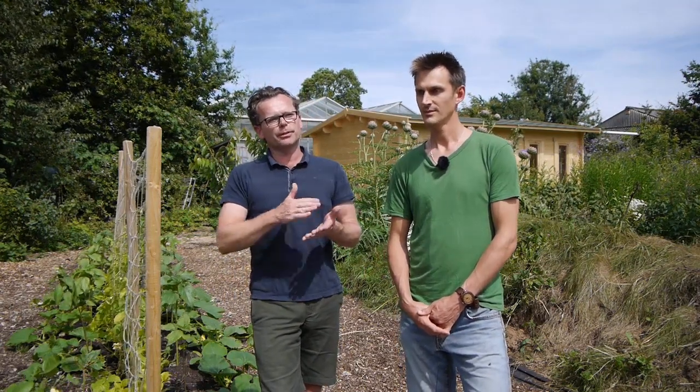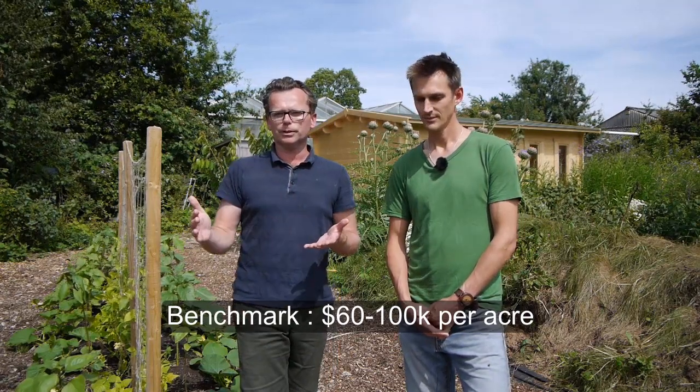In terms of numbers, market gardener Jean-Martin Fortier benchmarks between $60,000 and $100,000 revenue per acre, with a profit margin of about 45%. That seems to chime with how Richard runs his farm too. You need about two full-time and two part-time people to make it work. There are a lot of decisions involved — whether to use machinery, no-dig methods, farmers markets, or wholesalers — so it's not a simple story, but it does give you a benchmark.